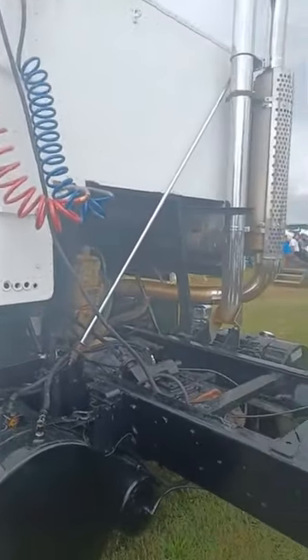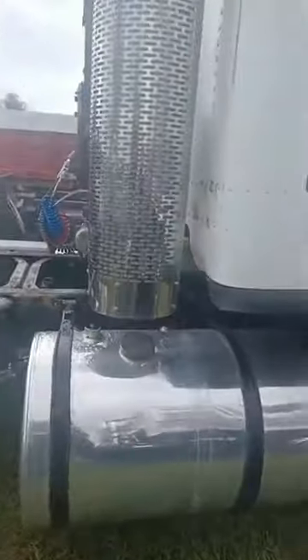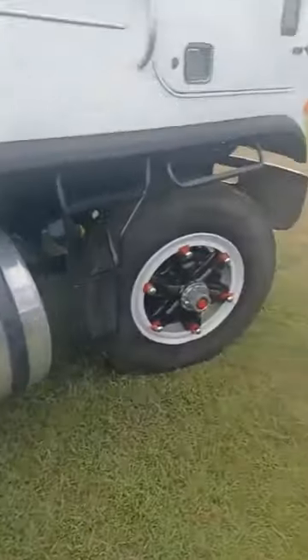That's literally a coffin sleeper. You want to talk about some neat stuff. Here's another cab-over, older style. What is that one? International? GMC.